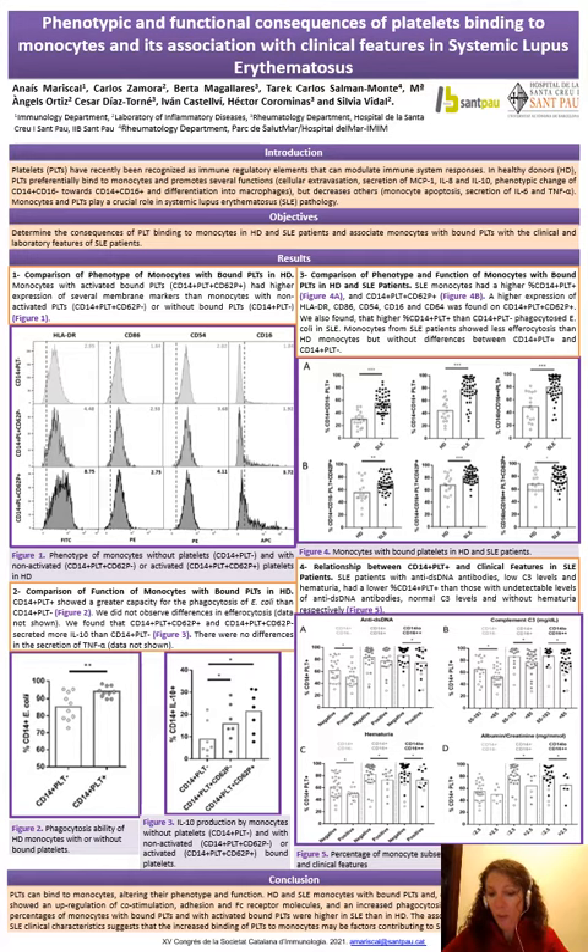Our objectives were to determine the consequences of platelet binding to monocytes in healthy donors and lupus patients, and to associate monocytes with bound platelets with the clinical and laboratory features of lupus patients.